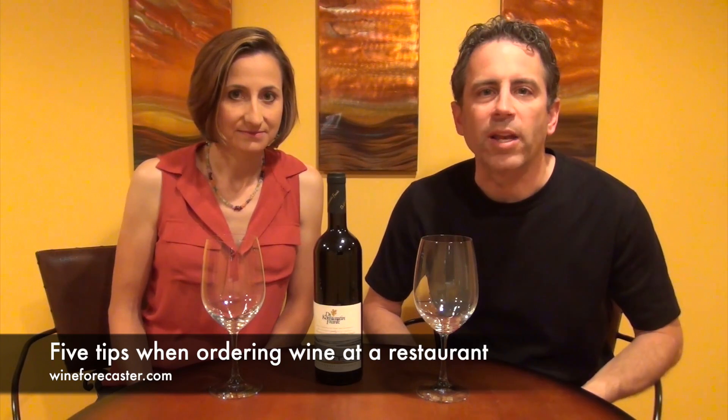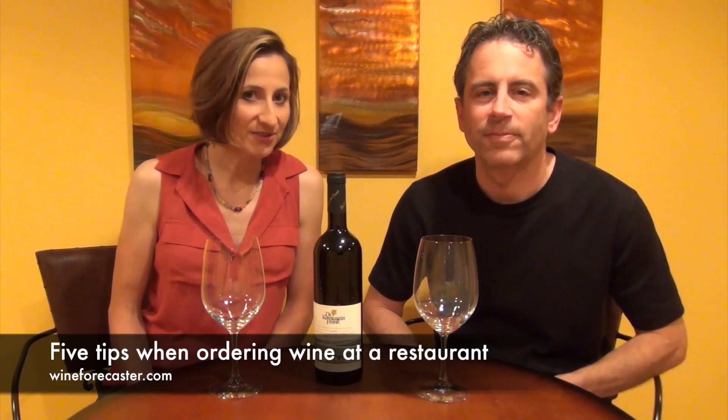How are you when it comes to ordering wine when you're out for dinner? Are you nervous? Are you intimidated? Are you not sure how to behave? Here are five tips we've come up with that might help you when you go out to a restaurant and you need to order a bottle of wine.